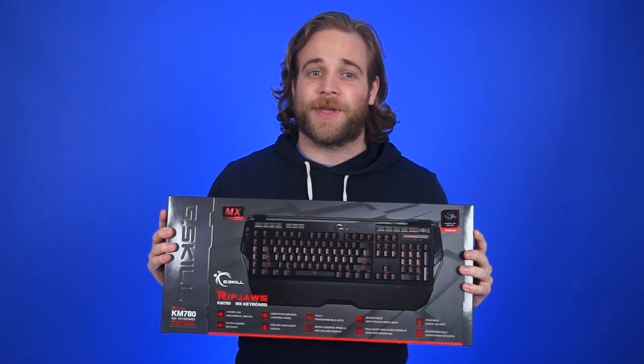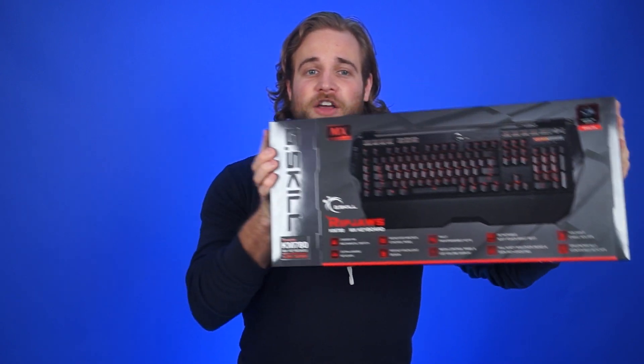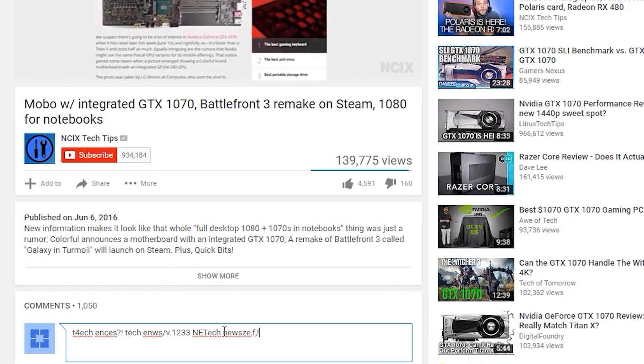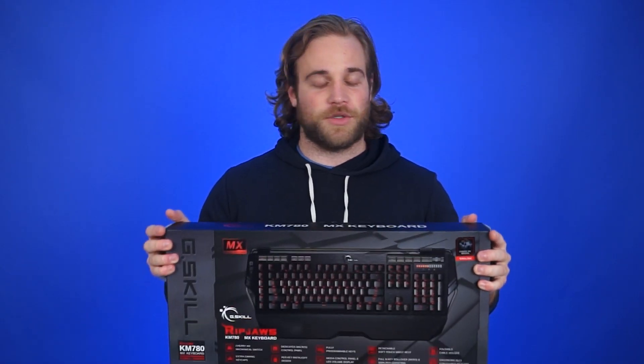We here at NCIX Tech Tips like to acknowledge the support that all you people give us by subscribing to the channel, so we give out a new prize every month. This month's prize is a G-Skill Ripjaws KM789 RGB mechanical gaming keyboard with Cherry MX Brown switches. All you gotta do to win is A, subscribe to the channel, and B, comment on any video from June. We announce the winners the first week of the next month — in this case July. Leave a comment; it could be anything. Literally anything. Most likely something to do with the particular video, but if you want to wax poetic about your exotic bottle cap collection, be my guest.